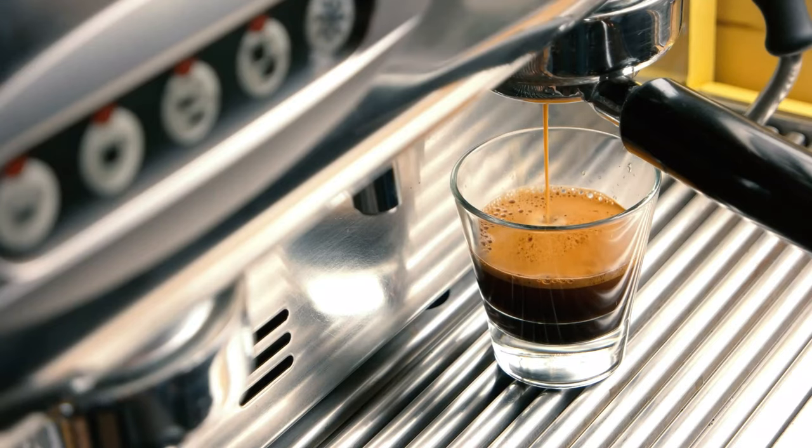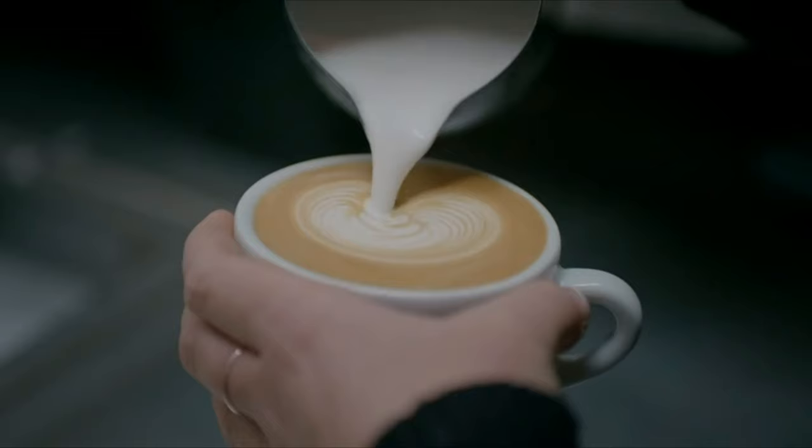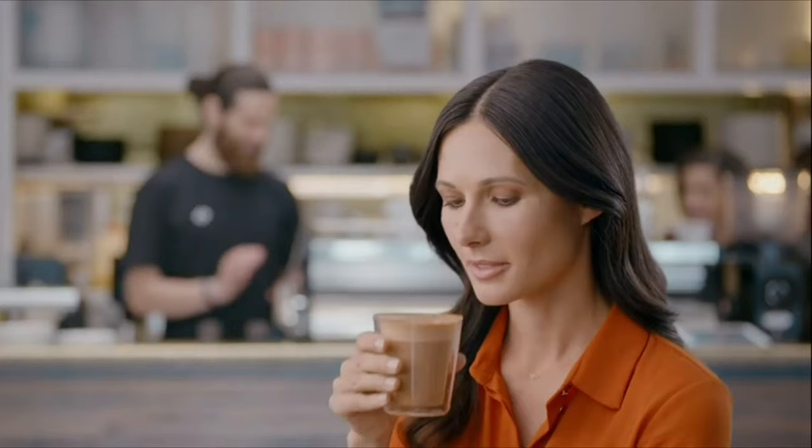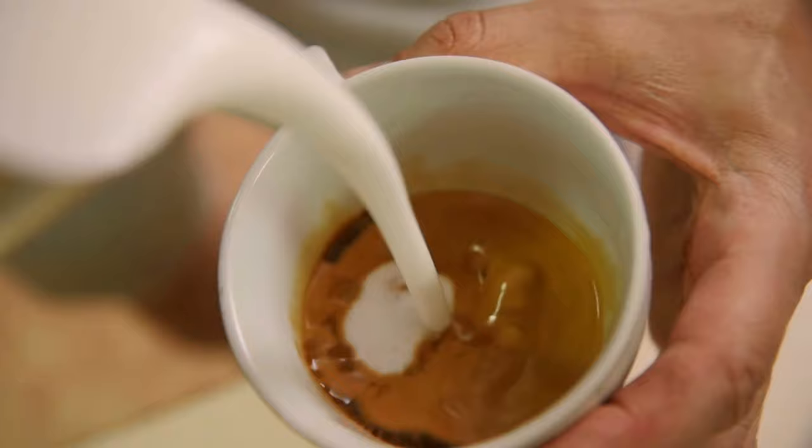If you love espresso, then you need one of the best espresso machines in your life. These appliances can do so much more than make an average cup of joe. Each machine can reach a sufficient pressure and temperature to produce espresso. When it comes to taste, espresso offers a concentrated flavour, a thick body, and a layer of creamy crema on top.